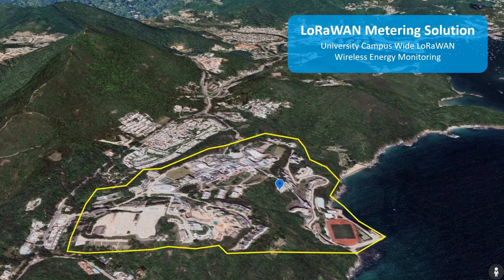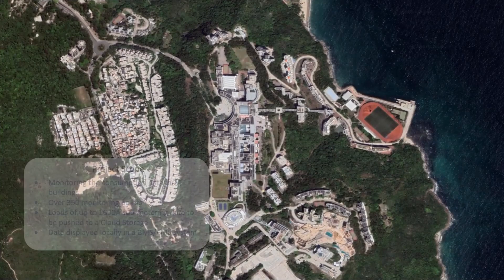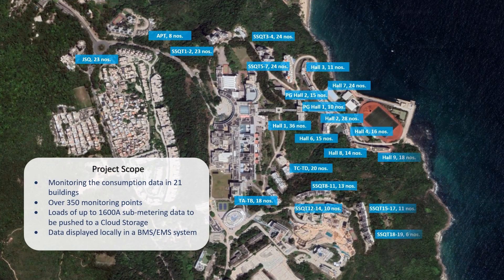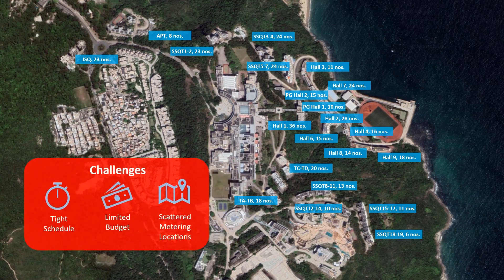This metering solution has been applied in a university campus project in Hong Kong. The project used PMC 350C LoRaWAN meters for monitoring consumption data in 21 buildings, with more than 350 monitoring points scattered throughout the campus. Loads of up to 1600 amps were required for sub-metering, where the metering data was pushed to cloud storage via the LoRaWAN network and subsequently displayed locally in a building management system or energy management system.